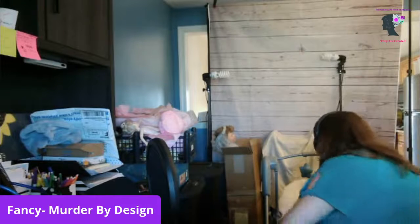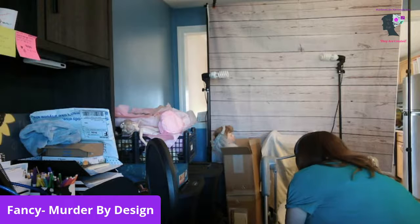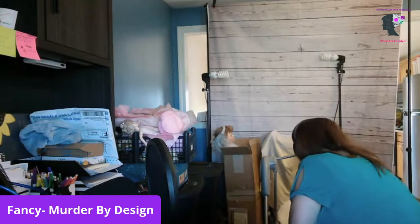Hey, everyone. Oh, my grandson's starting to fuss. Give me one second. Little boy, put this back in your mouth, baby. Sorry guys, I'm on grandson duty.